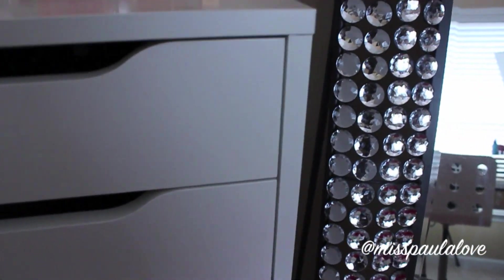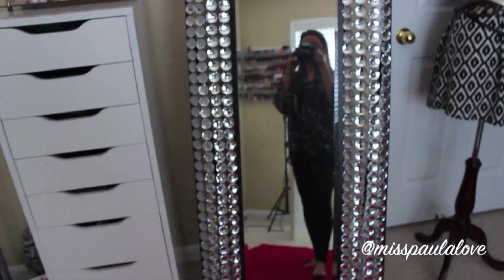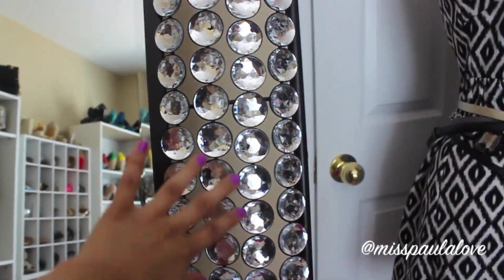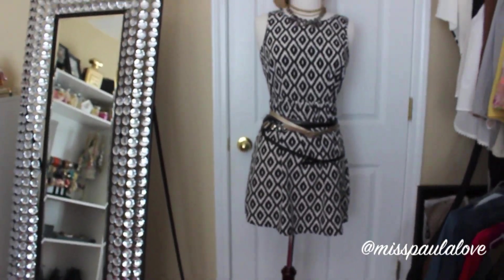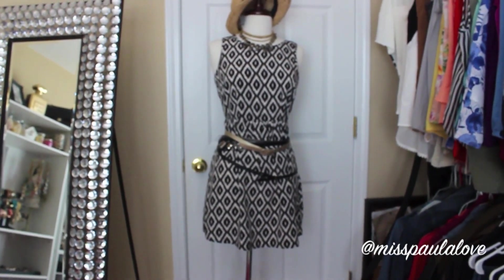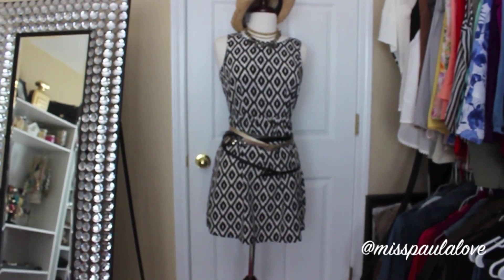Over here I keep my floor length mirror, and this is the newest addition to my closet. I got this mirror at Hobby Lobby — it was on sale for like 50% off, which was really cool. I love it because it has these huge bejeweled rhinestones, so it's really pretty. And then over here I have my mannequin. I use it to style my belts, put different dresses on it, or style different outfits if I need some inspiration. I'm also going to be using it more for designing, since I did that a little in college and want to get back into it.